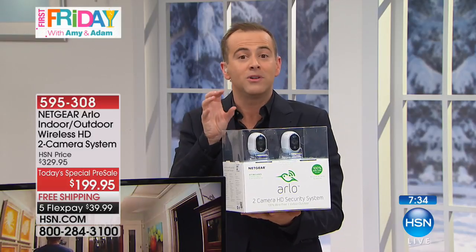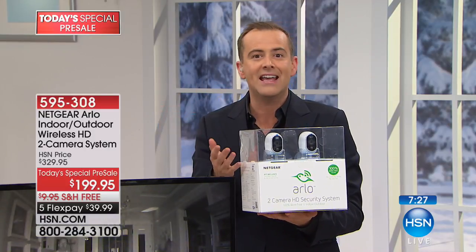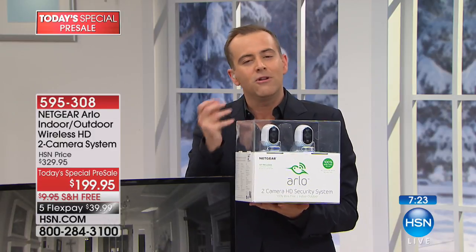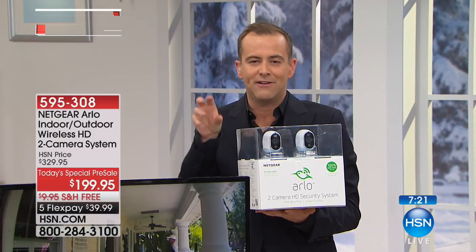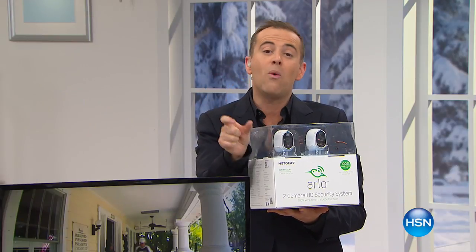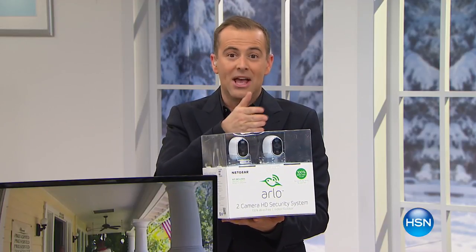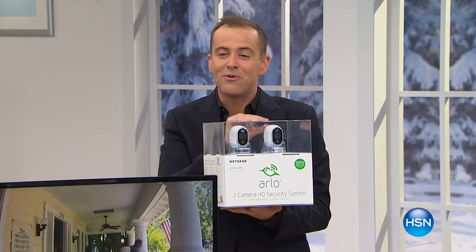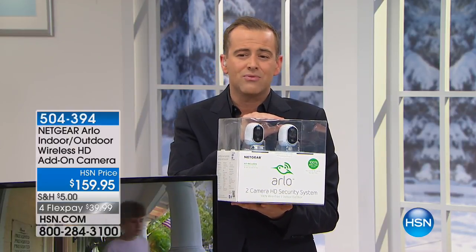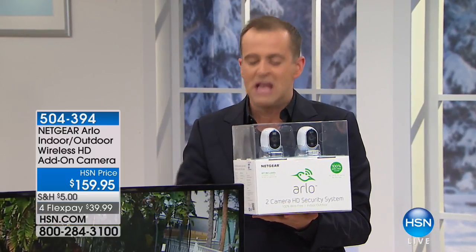It's a two-pack — one can be indoors, one outdoors; or both outdoors, one front one back. You can always add additional cameras at $149 or $159. Other security camera companies pick and choose features, but Arlo delivers all of it. The two-pack at $199 is incredible value when a single add-on camera is $159.95. With everyone on the phone line, we have about 300 remaining.